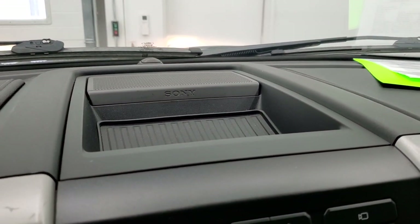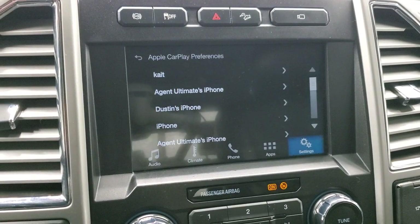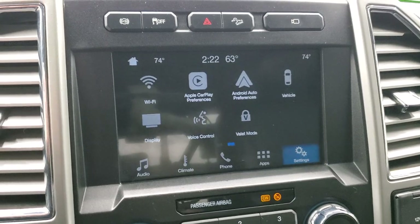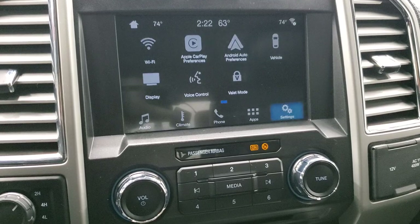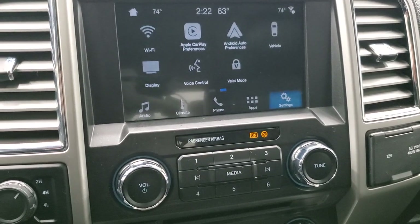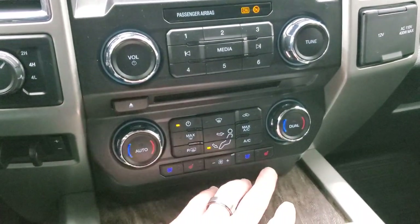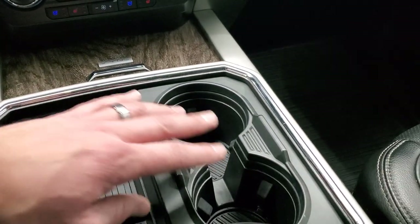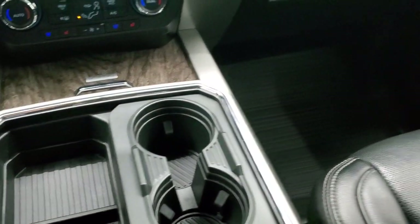It also has the Sony sound system, factory exhaust brakes, stability control, downhill assist control, and a backup camera that's working nicely. This one also has the cargo cam. Turned out four-wheel drive and a factory brake controller. Heated and cooled seat buttons for both sides and dual climate control. You get the nice wood grain trim, storage tray, and cup holders — you can make that two cup holders or four cup holders. Passenger side floor mat and seat are in excellent condition.